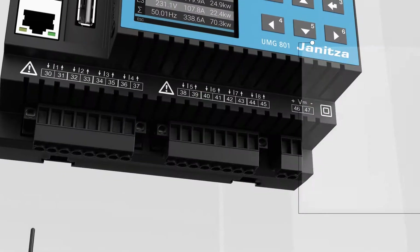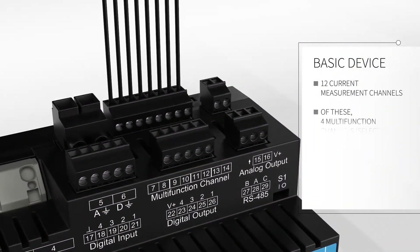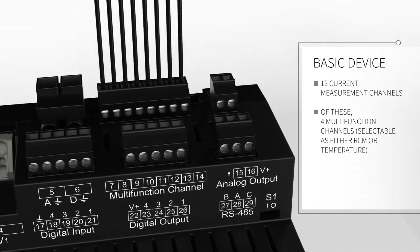Even the basic device sets a new industry benchmark. There are 12 current measuring channels, of which 4 are multi-function channels. These can be used optionally for the capture of residual currents, temperature, or milliampere signals.